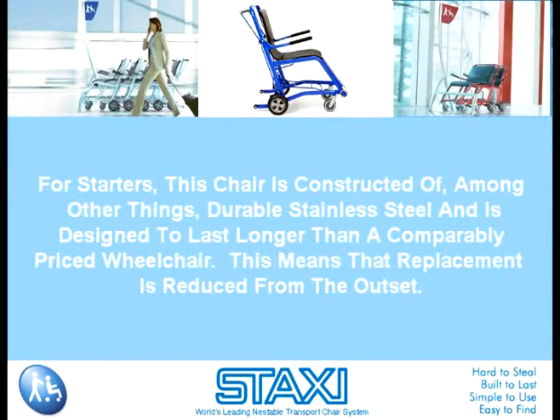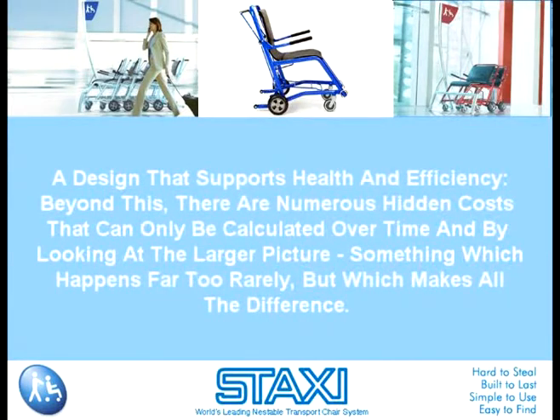For starters, this chair is constructed of, among other things, durable stainless steel and is designed to last longer than a comparably priced wheelchair. This means that replacement is reduced from the outset, a design that supports health and efficiency. Beyond this, there are numerous hidden costs that can only be calculated over time and by looking at the larger picture, something which happens far too rarely but which makes all the difference.